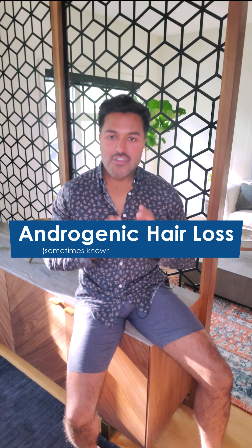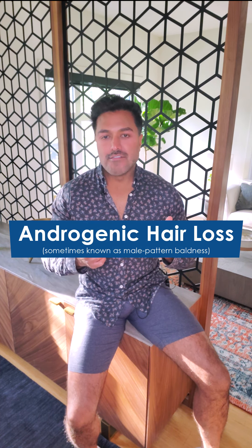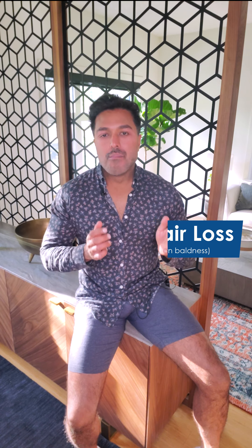For the purpose of this video, we're just going to deal with androgenic hair loss. There's a whole list of causes for hair loss, but we are going to deal with androgenic hair loss whether that's in females or men. Androgenic hair loss is basically what we refer to as genetic balding or genetic hair loss. So let's get to it.